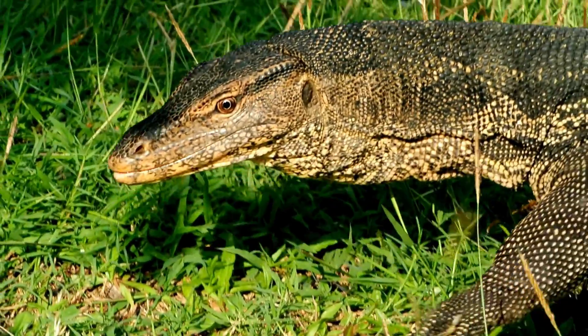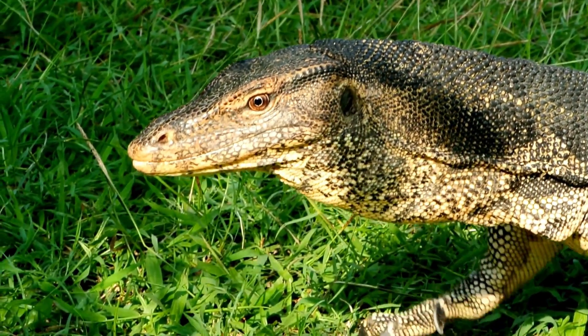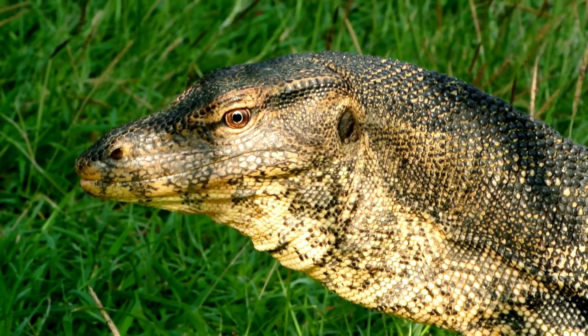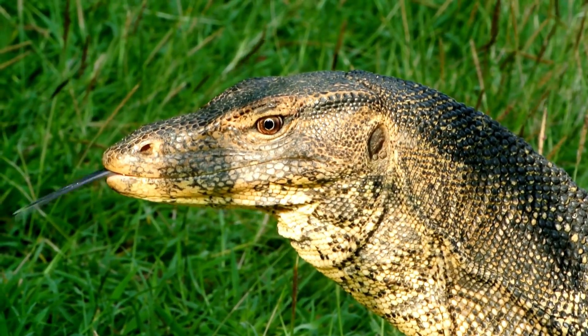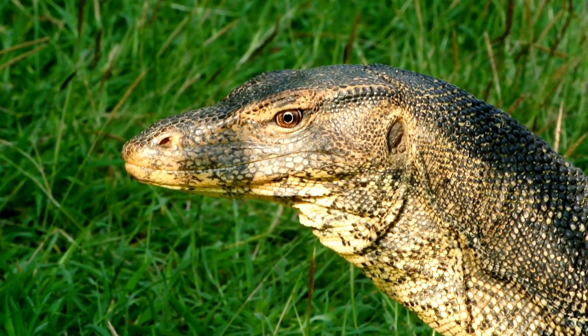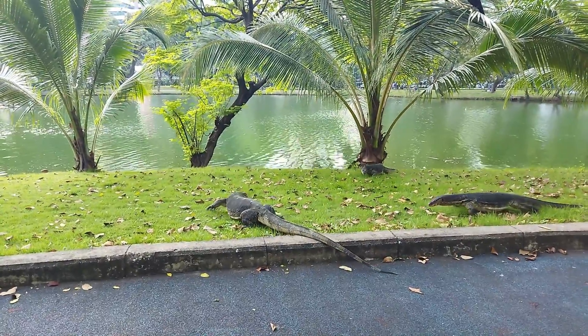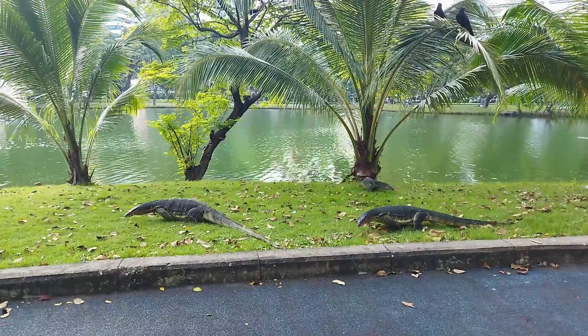In the wild, Asian Water Monitors can live up to 15 to 20 years. In captivity, where they are protected from predators and environmental hazards, they have been known to live even longer, sometimes reaching 25 years or more. These lizards grow rapidly and become sexually mature within 2 to 3 years.